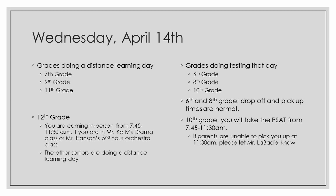12th grade, we're basically doing the opposite of the day before. You are coming in person from 7:45 to 11:30 a.m. if you are in Mr. Kelly's drama class or Mr. Hanson's fifth-hour orchestra class. The other seniors, you're doing a distance day, so just check your Google Classroom pages. Grades who are testing on Wednesday: 6th, 8th, and 10th grade. 6th and 8th grade, drop-off and pickup times are as normal. 10th grade, you will take the PSAT from 7:45 to 11:30 a.m. If you need to wait to be picked up after 11:30 a.m., just have your parents let me know and we'll arrange for you to do quiet work in the Commons.